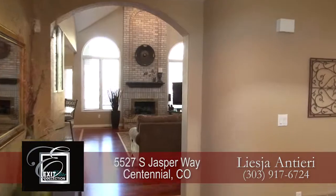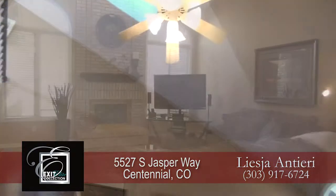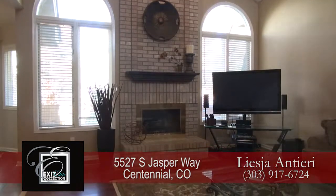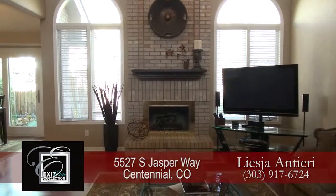As you pass the sunken living room and continue into the home, you come to the family room. It has a vaulted ceiling and two skylights, as well as numerous windows that make it quite bright. You'll also find a gas fireplace in this room with a brick surround.